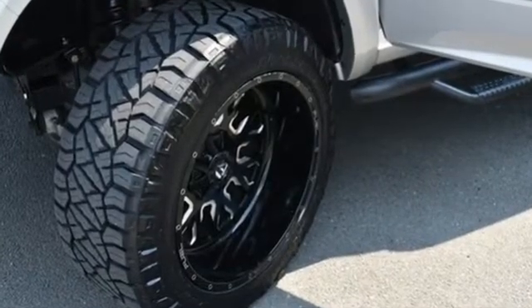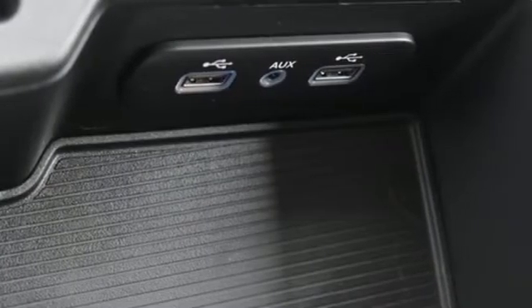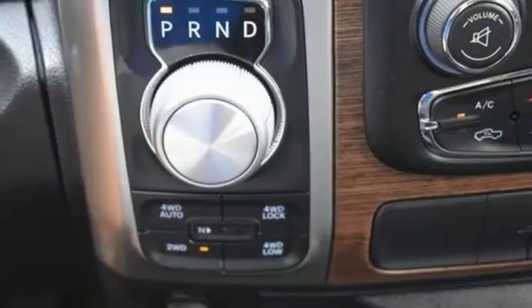You'll look forward to every drive with features like these: automatic transmission, 4-wheel drive, driver selectable mode, and trailer hitch receiver.